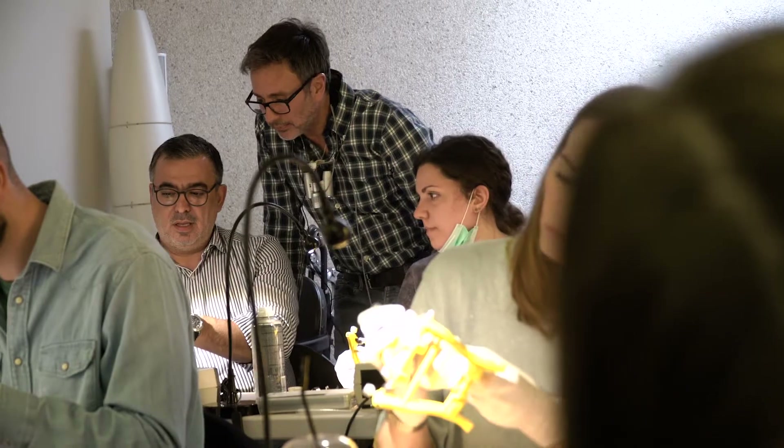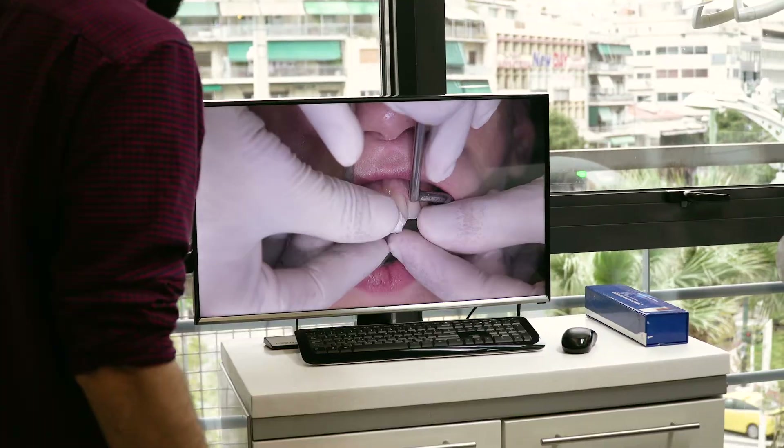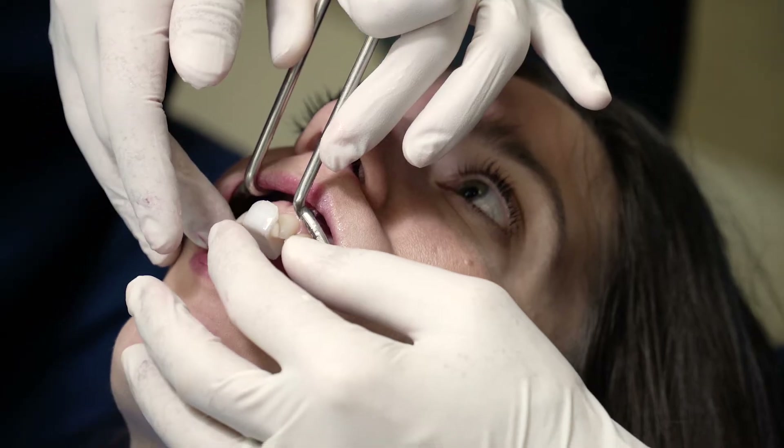Dear friends, it's already the fourth year of the successful prosthodontic course that is taking place in Athens. It's a course that combines a lot of topics.